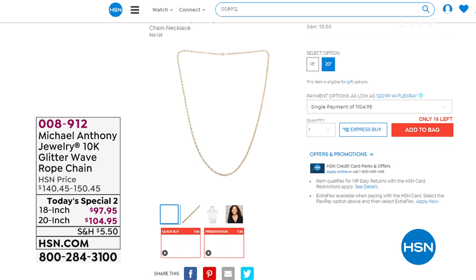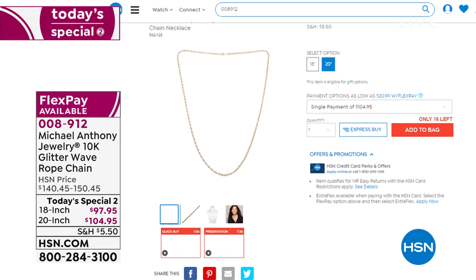We also have a Today's Special 2 from Michael Anthony: a beautiful 10-karat gold glitter wave rope chain in 18 or 20-inch lengths, on five flex payments. The 18-inch is $19.59 per payment; the 20-inch is $20.99 per payment — a bargain at $97.95. Item number 008912. More beautiful gems coming up after this.